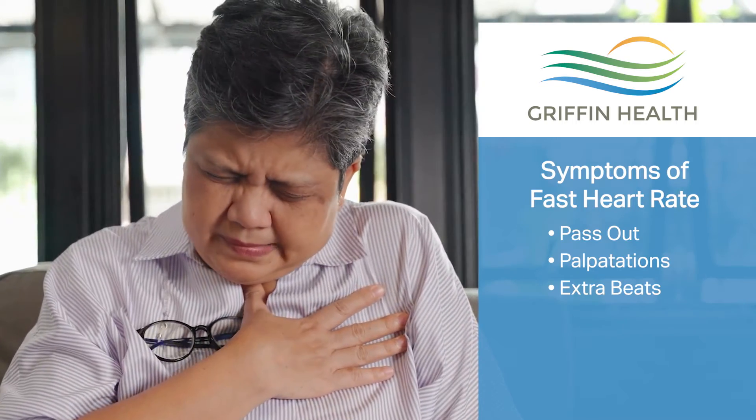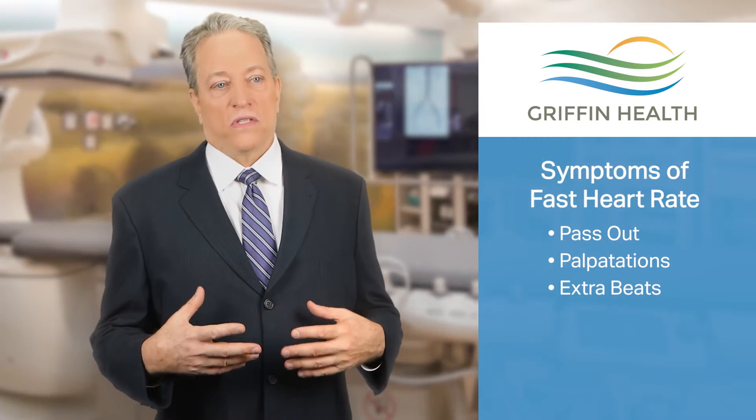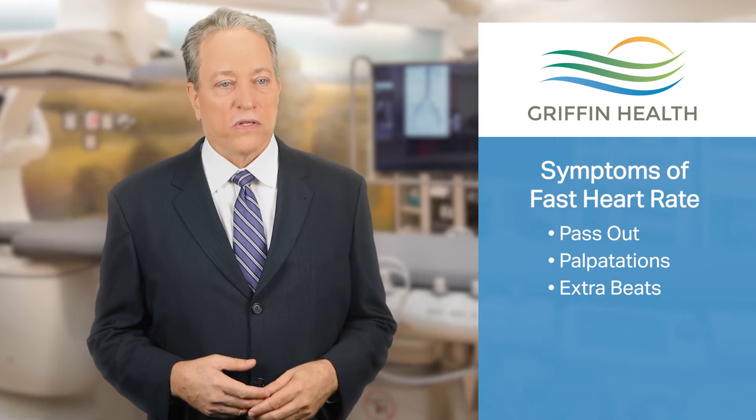A lot of times people will feel what we call palpitations, which is an awareness of the heart racing. We also deal with extra beats, which can feel like a flip-floppy feeling in a person's chest. So there are many symptoms that rhythms can present with.